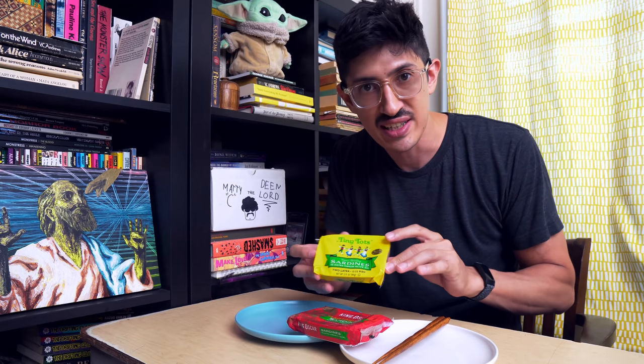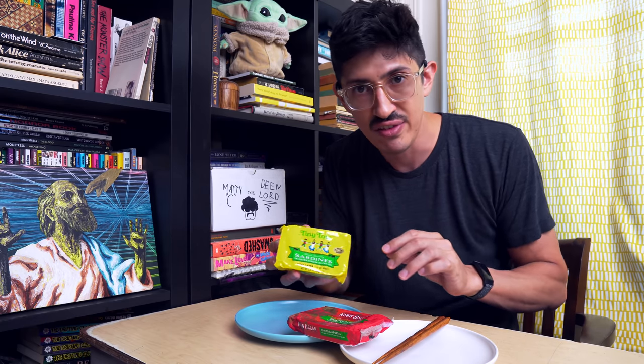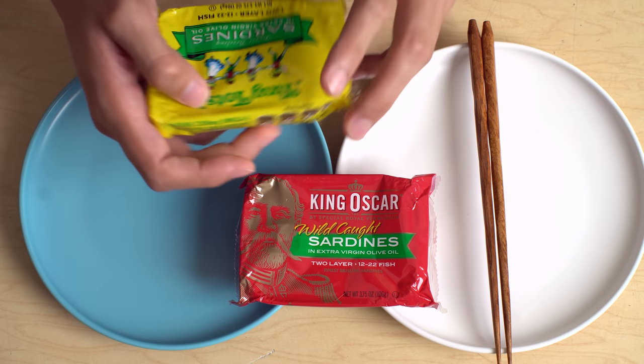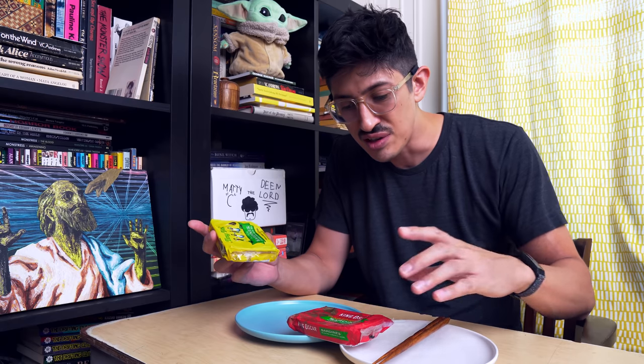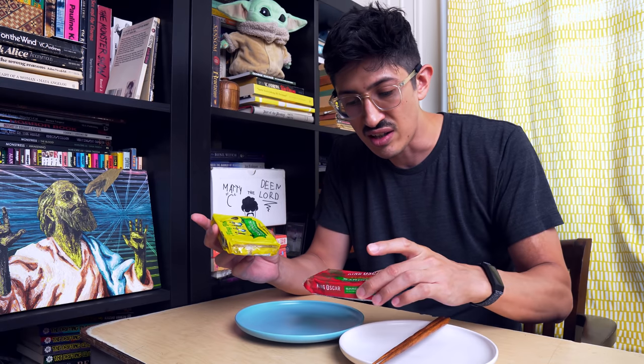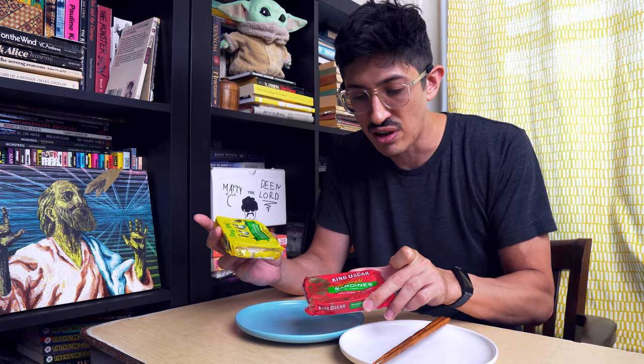People always recommend the Tiny Tots. They're like, oh, Tiny Tots are my favorite King Oscar. And on the face of it, they seem so similar to just the regular King Oscars in extra virgin olive oil.